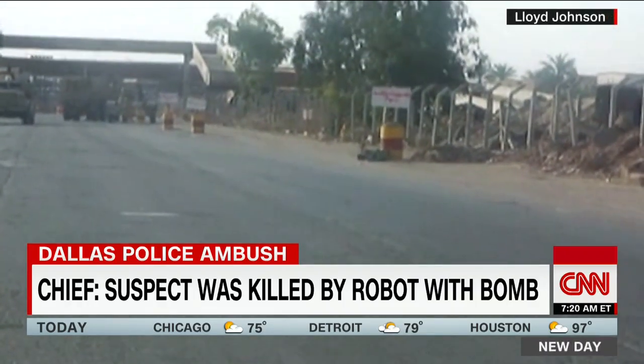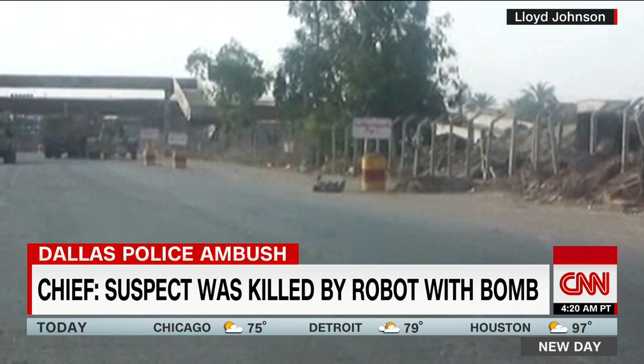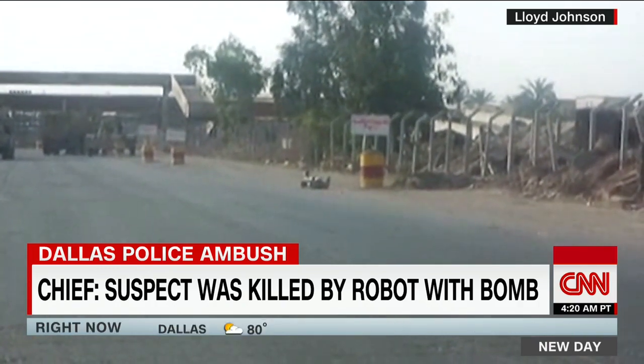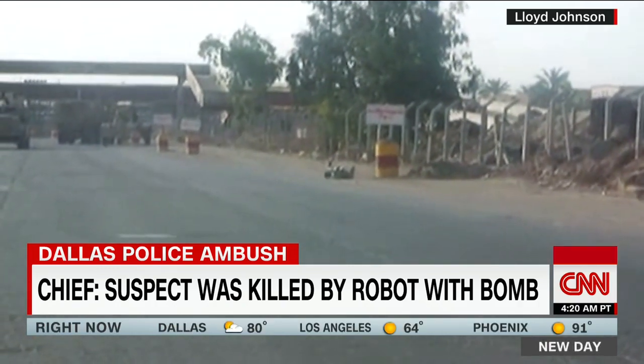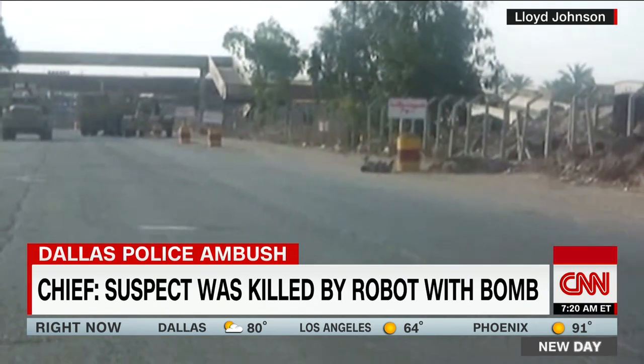There's the OD's robot going towards the ID. Remote-controlled robots have been used by the U.S. military in the wars in Iraq and Afghanistan to defuse explosive devices.